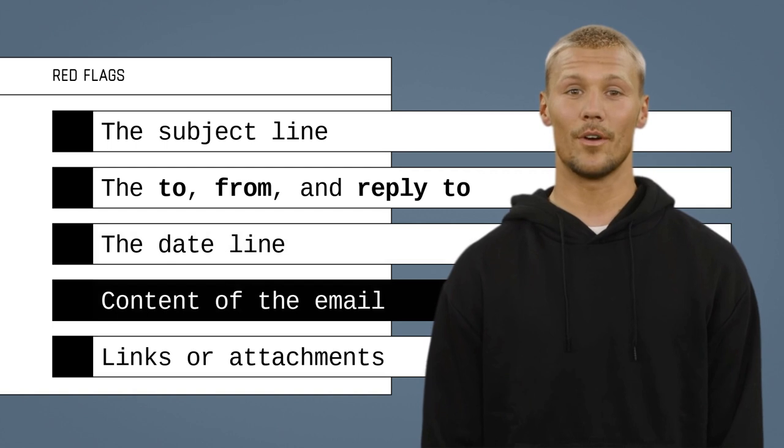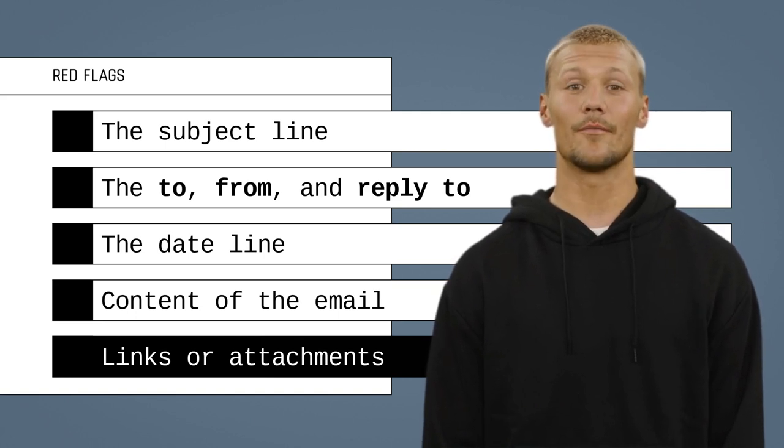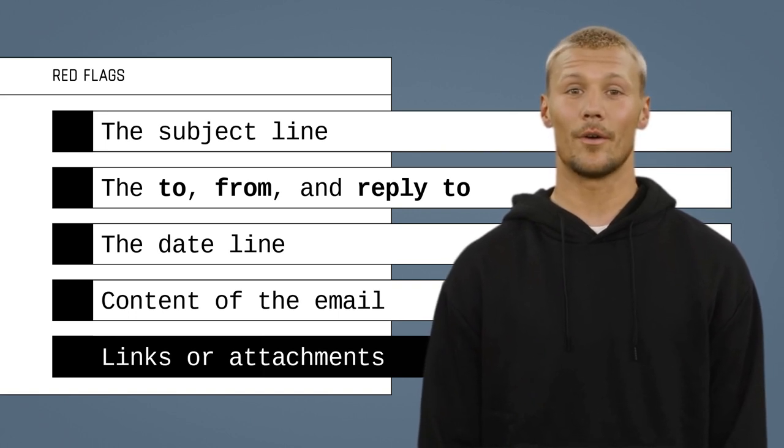Cyber criminals use curiosity, fear, greed, or even your willingness to help to create urgency for you to act immediately. If you are being asked to click or download something to avoid a negative consequence, this is a red flag.